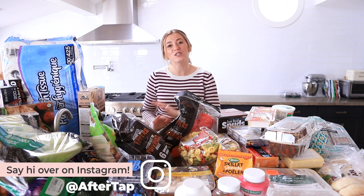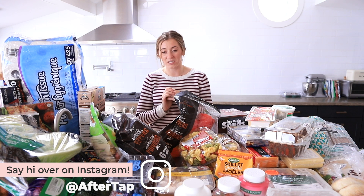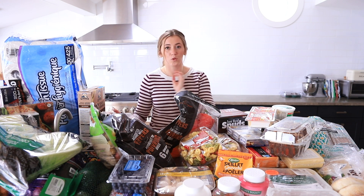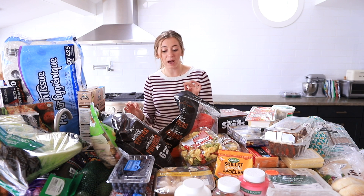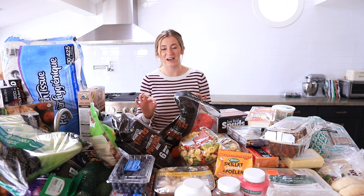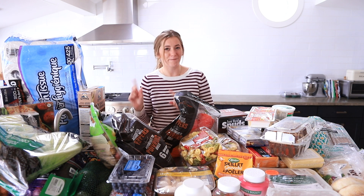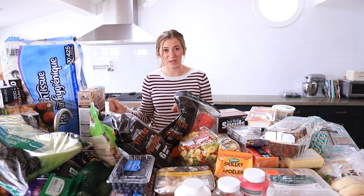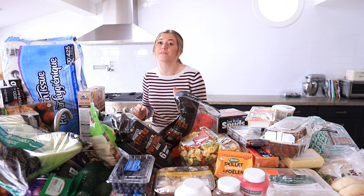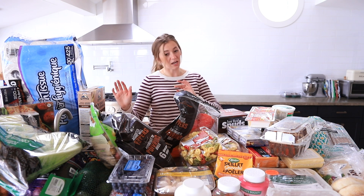I am Canadian so everything I talk about will be in Canadian prices. I will take you through the categories, let you know how much everything is, what is the best bang for my buck, and what I kind of regret buying at Costco because some items I found cheaper at No Frills immediately after. Let's start with things I always recommend buying at Costco because they are the best value.